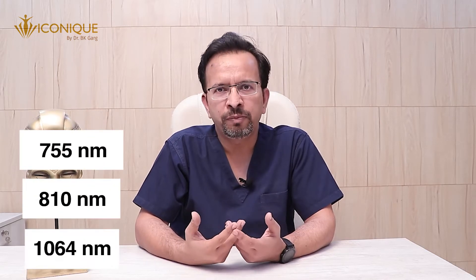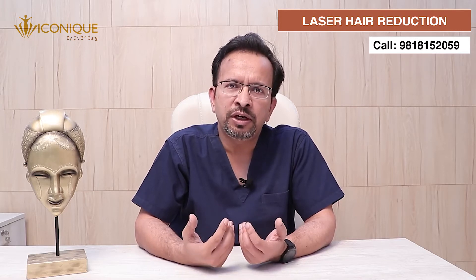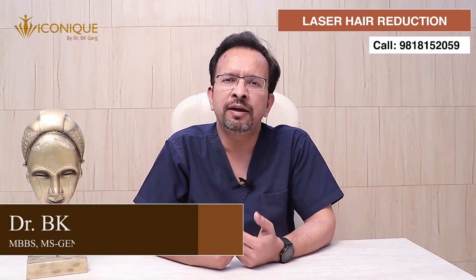Hair can be darker in color or lighter in color, and various diode wavelengths allow us to deal with these various kinds of hair growth. At ICONIC we use a diode technology which has various wavelengths available. Three wavelengths are commonly used to achieve laser hair reduction by diode laser: 755 nanometers, 810 nanometers, and 1064 nanometers. Diode machines that provide multiple wavelengths simultaneously are able to deal with a wider variety of hair types.